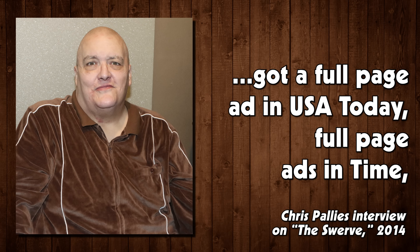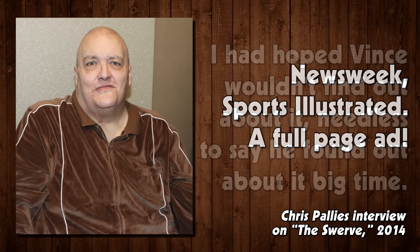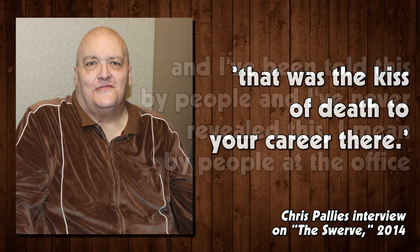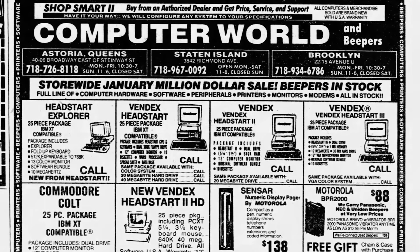So I do the commercial. All of a sudden, a full page ad — USA Today, full page ads in Time, Newsweek, Sports Illustrated. I had hoped Vince wouldn't find out about it. Needless to say, he found out about it big time. And ever since that day — I've been told this by people in the office — that was the kiss of death for your career there. But you wanna say the hell with Vince McMahon.